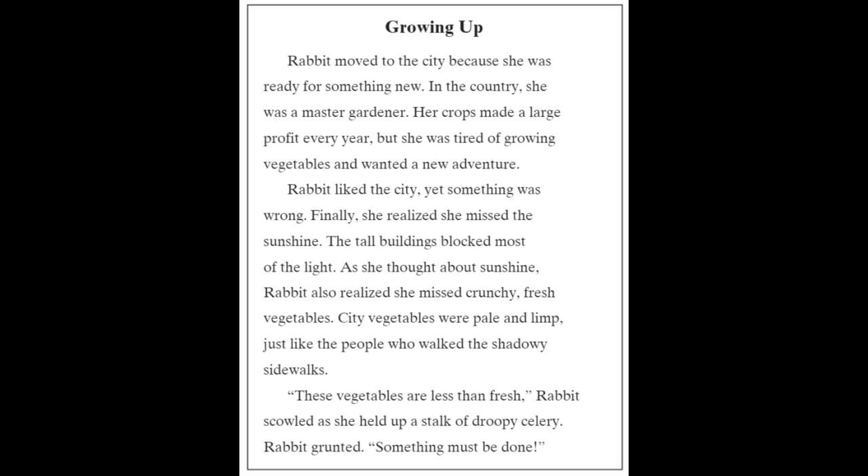Rabbit liked the city, yet something was wrong. Finally, she realized she missed the sunshine. The tall buildings blocked most of the light.